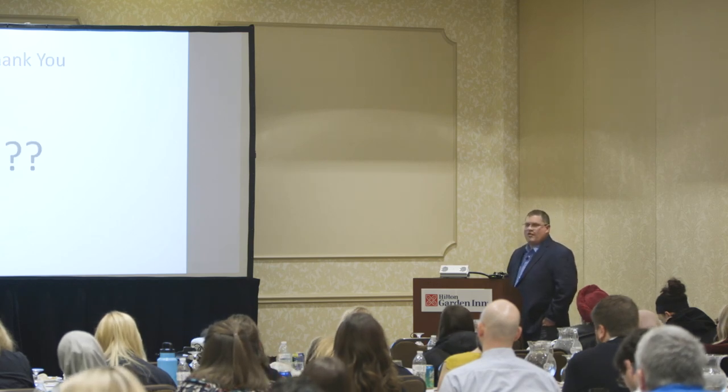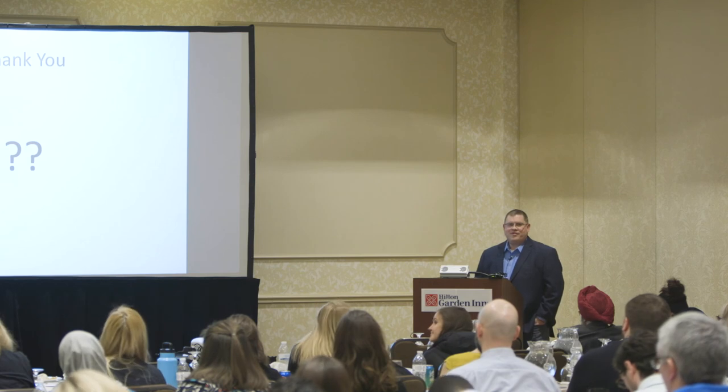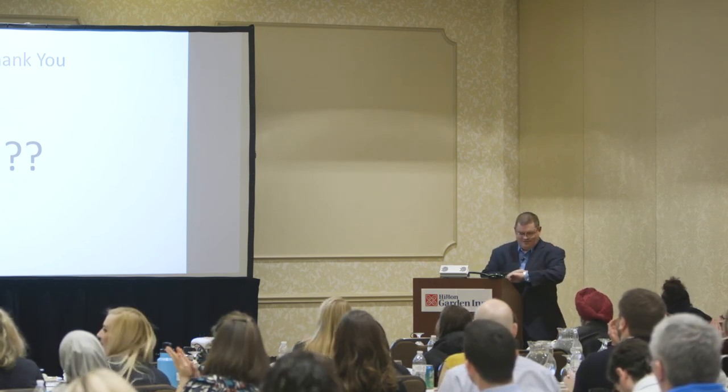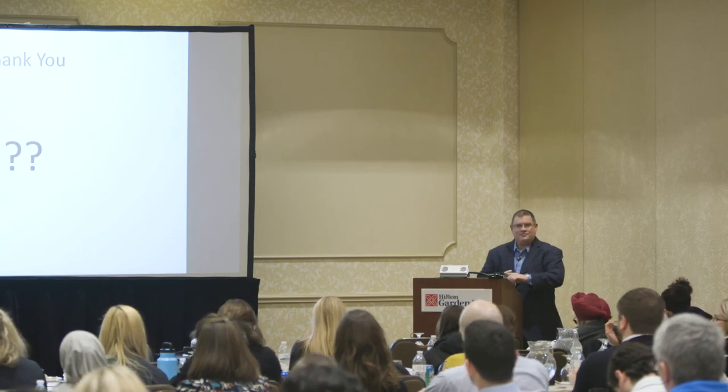That's it — do we have any questions? Thanks for coming, thanks for listening.